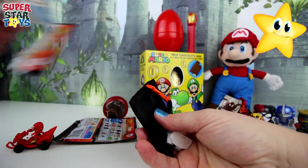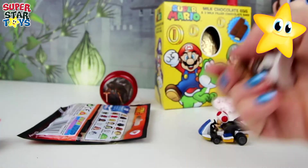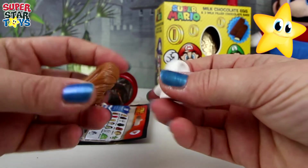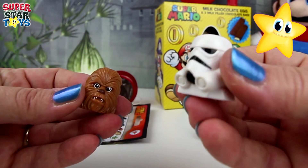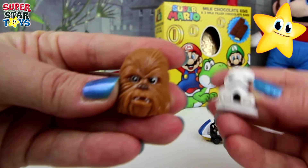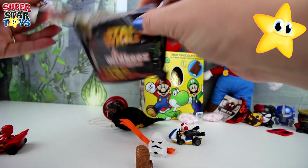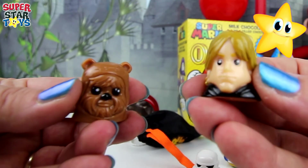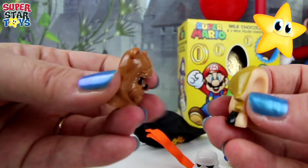How many do we get? Looks like we might have two and a cool bag. And who do we have? We've got Chewbacca and a Stormtrooper head. They're so cool. Look how detailed they are. Hi Chewie. Let's open the second one. We've got an Ewok and I think that's Luke Skywalker. That Ewok is so cool.